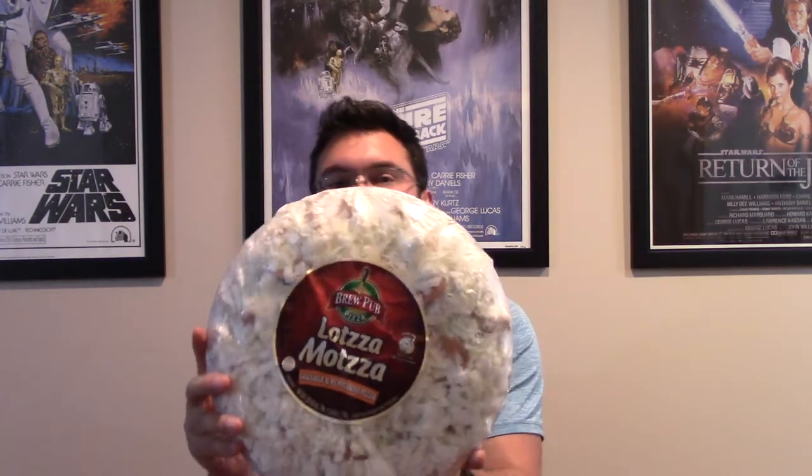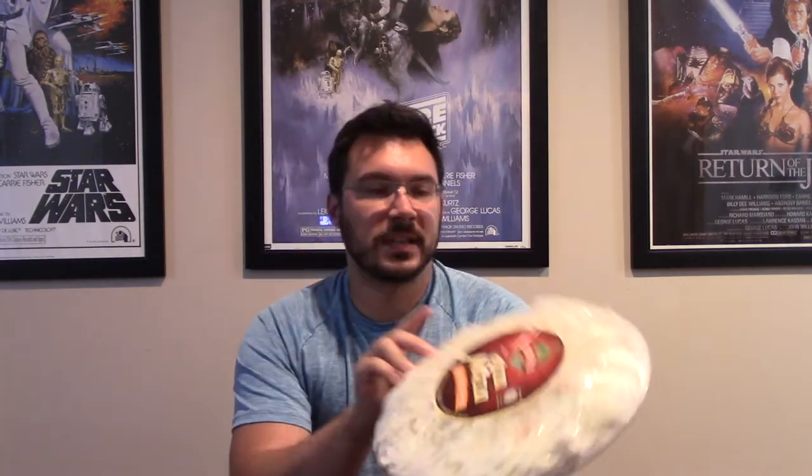Local grocery stores have been getting in a lot of oddball products that generally aren't in our region — COVID supply chain stuff. So lately we have from Brew Pub Pizza, it's called 'Lotsa Matzah,' a Wisconsin brand. The interesting thing is it has over half a pound — half a pound of Wisconsin cheese on a 12-inch pizza. That's insane.